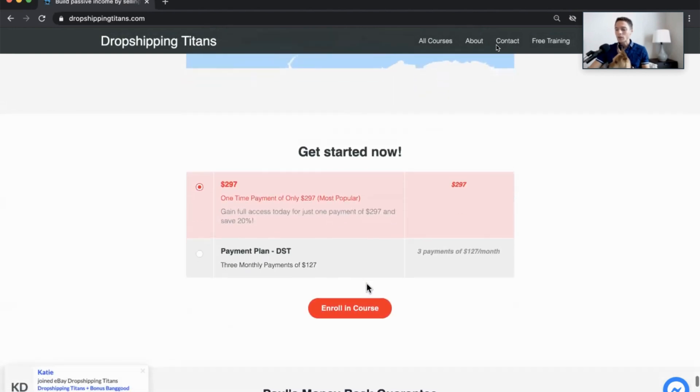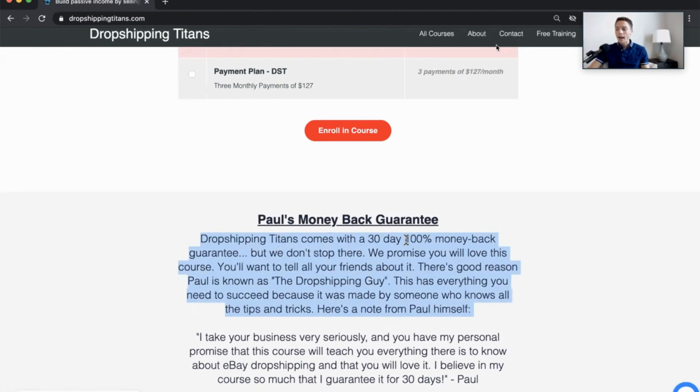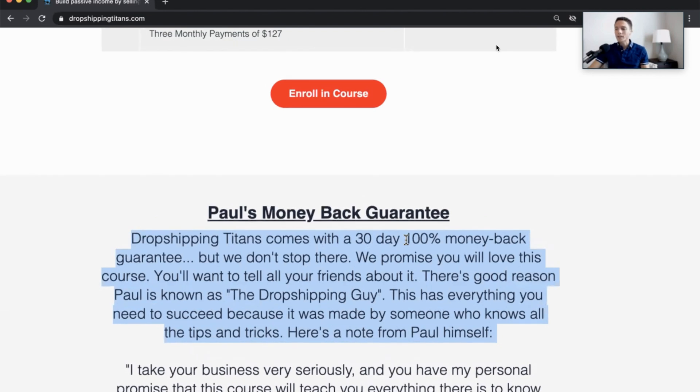It comes with a 30-day no-questions-asked money-back guarantee. If you're feeling unsure whether this is right for you, I totally get that. Come on in, try it for 30 days, and if you feel it wasn't for you, email me and you'll get your money back, no questions asked. Otherwise, if you're seeing success like my other students, you'll stay in it and see further success.